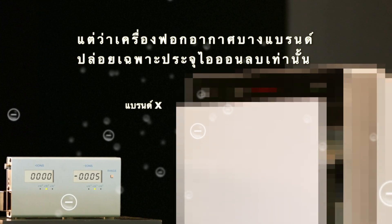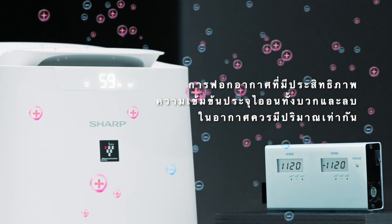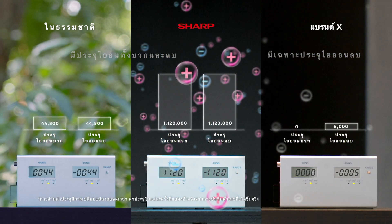However, some air purifiers only emit negative ions. For effective air purification, a high ion density, as well as having equal amounts of positive and negative ions, are essential. Now, let's find out what makes for a good air purifier.